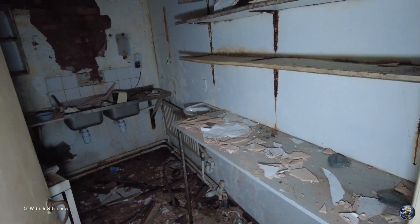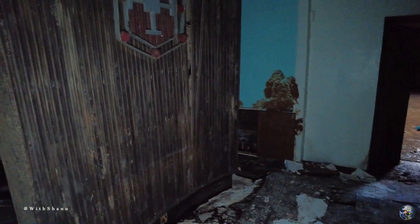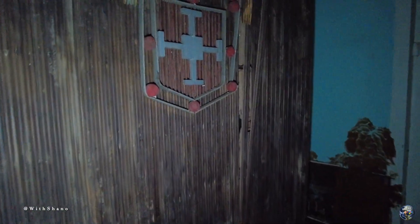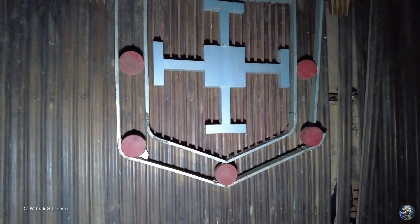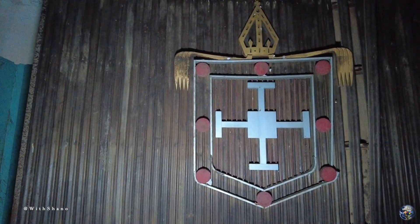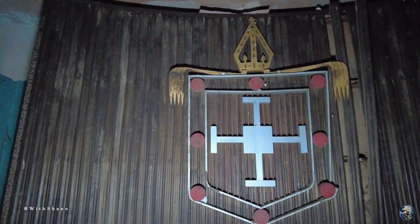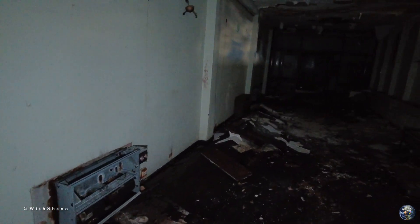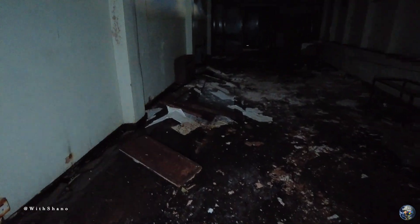In here we have these lighter sinks. Look at that — I am watching where I'm walking as well here folks, because it is quite dangerous. Very dangerous place.